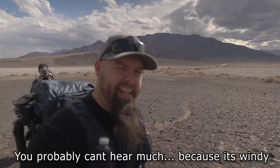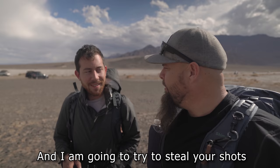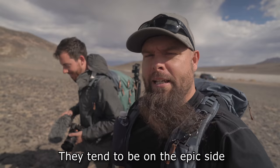You probably can't hear much in this video because it's windy out here, but we're at Death Valley and I'm with the one, the only Michael Shanebloom. Turns out he knows this place pretty well, and I'm going to try to steal his spot — though I probably won't succeed in stealing his shots because they tend to be on the epic side.